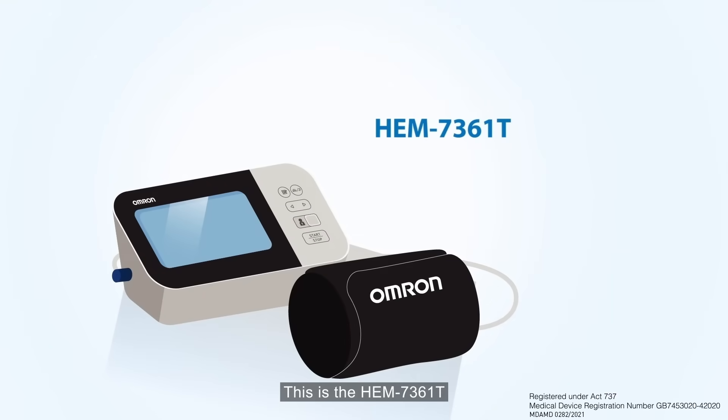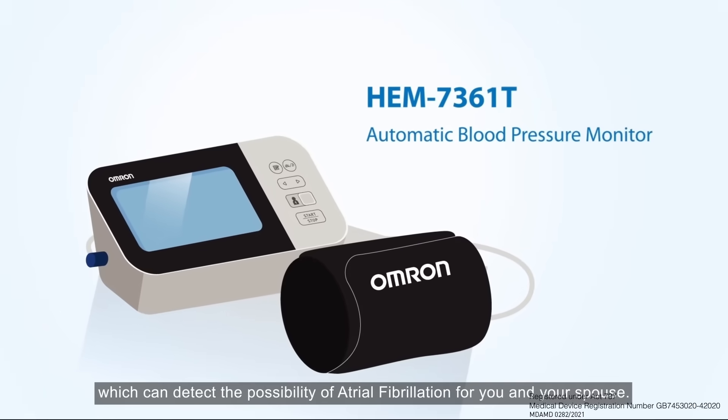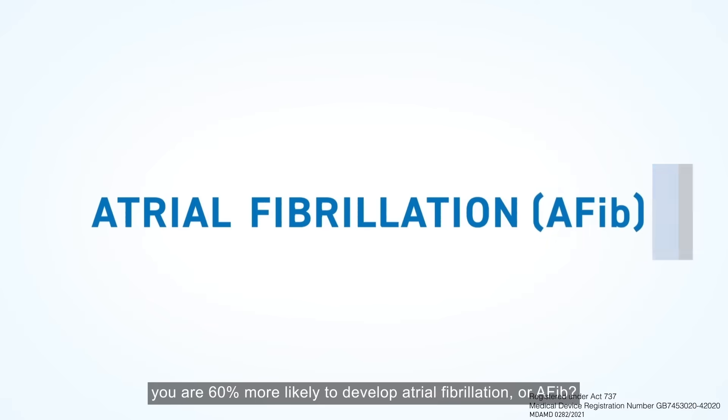This is the HEM 7361T automatic blood pressure monitor which can detect the possibility of atrial fibrillation for you and your spouse. Did you know that if you have high blood pressure, you are 60% more likely to develop atrial fibrillation or AFib?